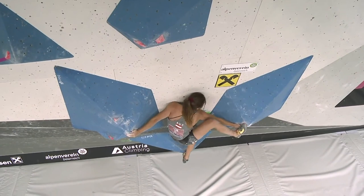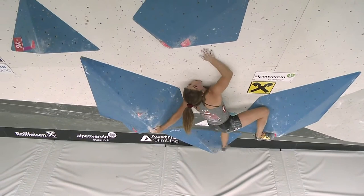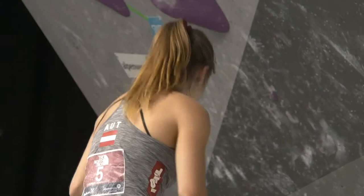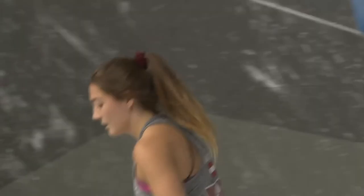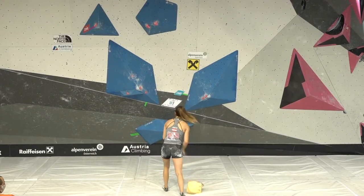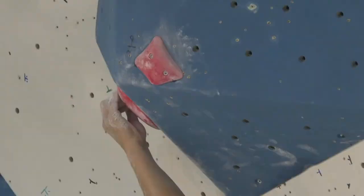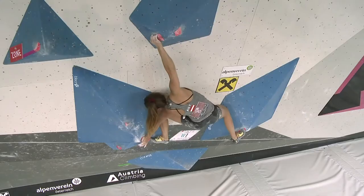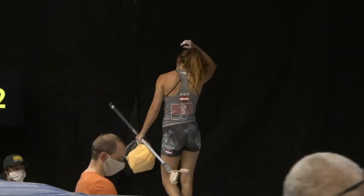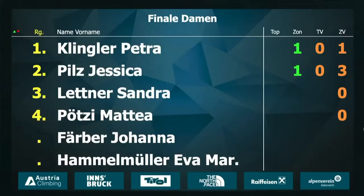Now the last attempt for Jo Faber — last minute on this boulder number one. Going for the same method again. Just how to get that left foot engaged without swinging out too far from the wall. This right hand crimp is no good at all. She gives it one final attempt before the time's up. This time she's got the left foot on, this looks a little more promising, but she can't get the left hand engaged. Maybe she was really stressed out knowing the time was against her. But that was a good attempt from Jo Faber — only Petra and Jesse managed to get the zone on boulder number one.